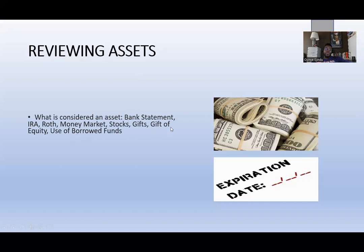I want to break down gift of equity and use of borrowed funds specifically, as many of you already know what bank statements are. An IRA is an individual retirement account — they come in traditional and Roth forms, either pre-tax or post-tax. Money markets work like savings accounts but typically pay a bit more interest. You also have stocks, and gifts from family members, which have specific criteria requirements — all covered in the course.